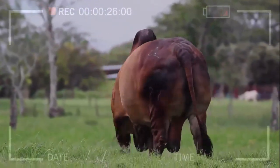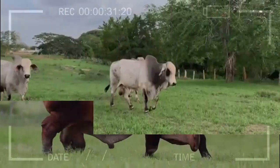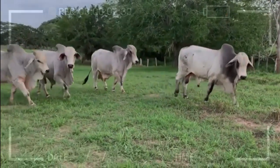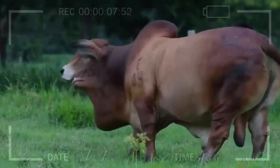Regular Veterinary Attention: Like any animal, Brahmin cattle need regular veterinary attention to prevent illnesses and treat any health problems they may have. Adequate Exercise: Although Brahmin cattle are large and strong animals, they also need regular exercise to stay healthy, which may include walking around the field or engaging in activities such as training.